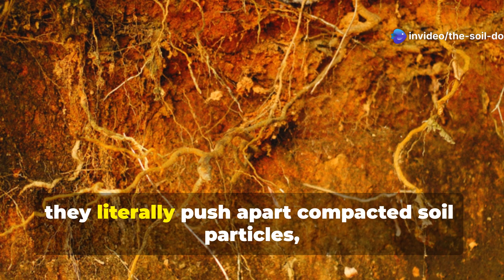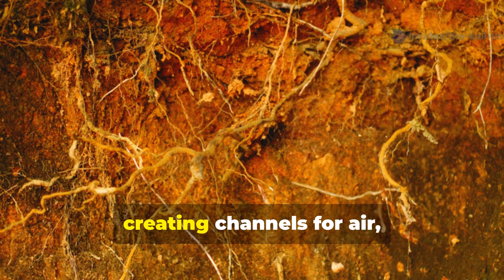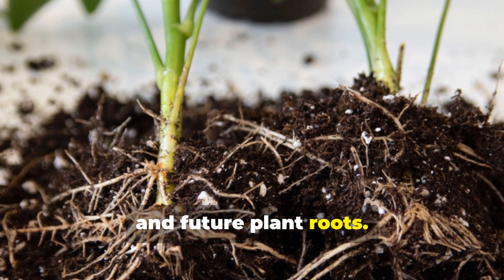As these massive roots grow, they literally push apart compacted soil particles, creating channels for air, water, and future plant roots.